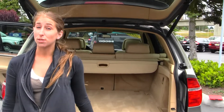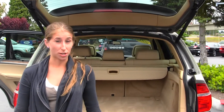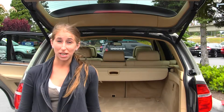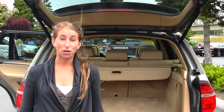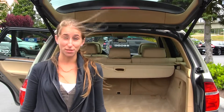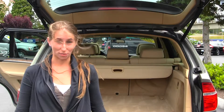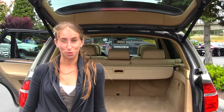All of our inventory at Titus Will goes through an extensive service and safety inspection. They are beautifully detailed so you can purchase with confidence. Give us a call today to set up a test drive with one of our professional sales representatives at 253-475-4151. Thank you for clicking on our virtual tour.